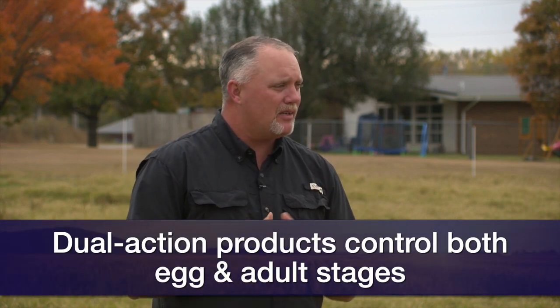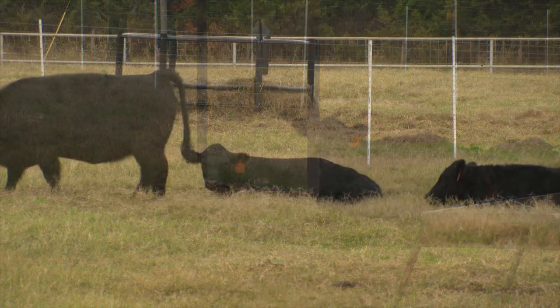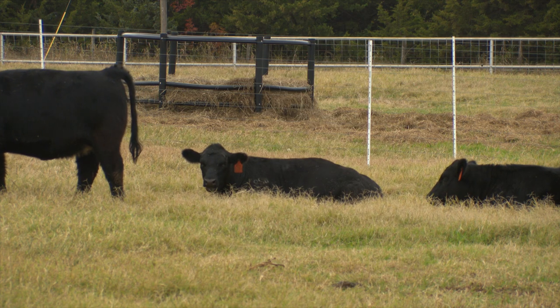It's not to say one is better than the other; it's just about how you work your animals. If you have no problem bringing your animals up and treating them twice, that's the best route, because the initial treatment knocks off that initial population, but then that second treatment takes care of any lice emerging from the eggs.